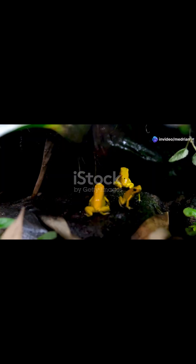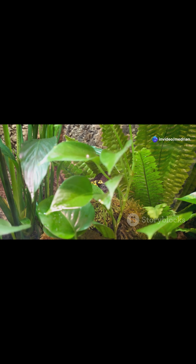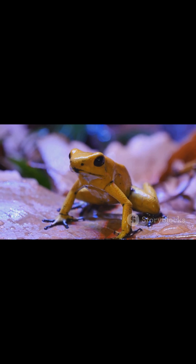If your pet looks like a cute little frog, it's probably not the Golden Poison Dart Frog. Meet the Golden Poison Dart Frog. This tiny amphibian, no bigger than your thumb, packs enough punch to take down ten grown men.